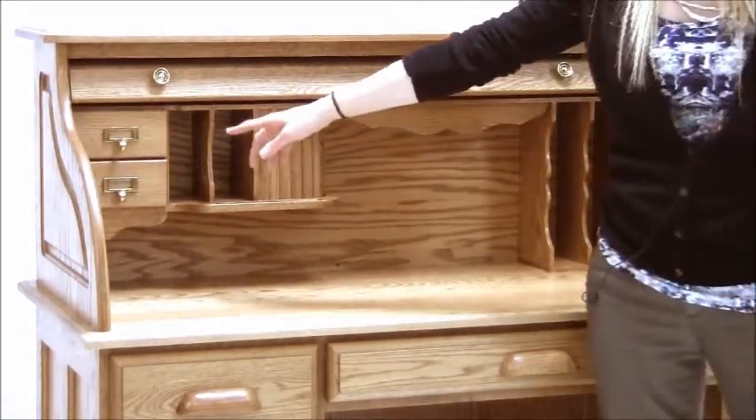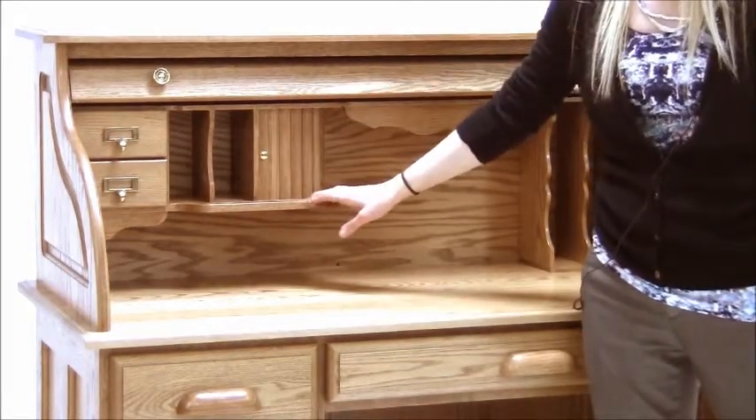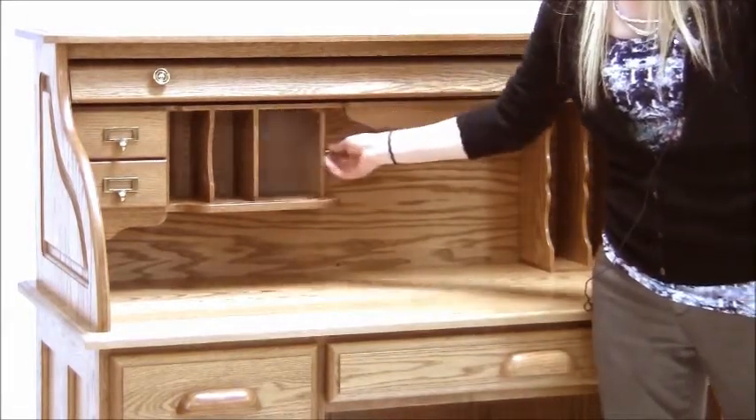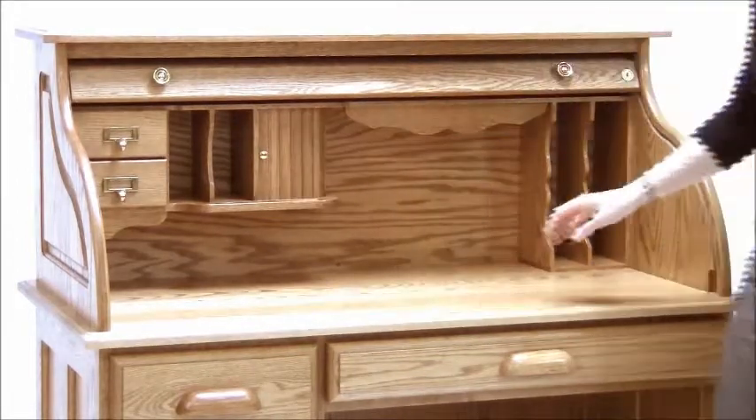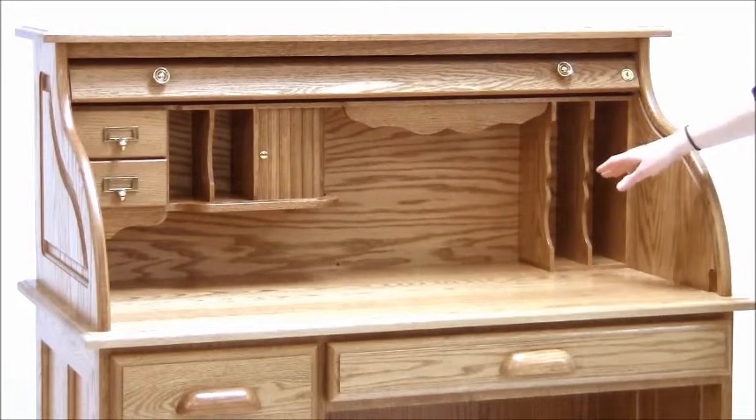The left side cubbies feature pull-out drawers, vertical storage for letters and bills, a groove for pencils, and also a mini-tambour door for additional storage. The right side features built-in vertical paper sorters.